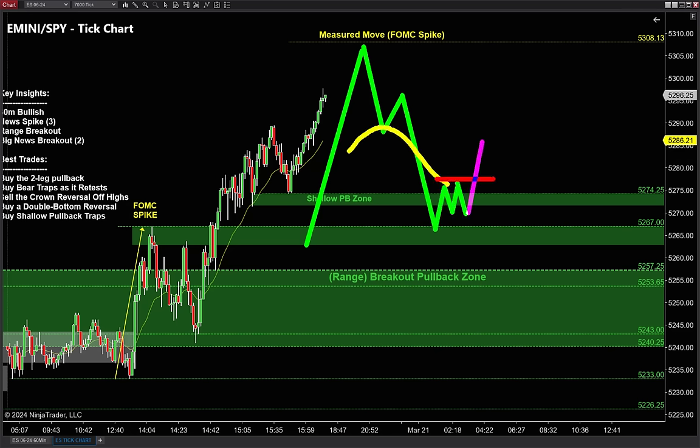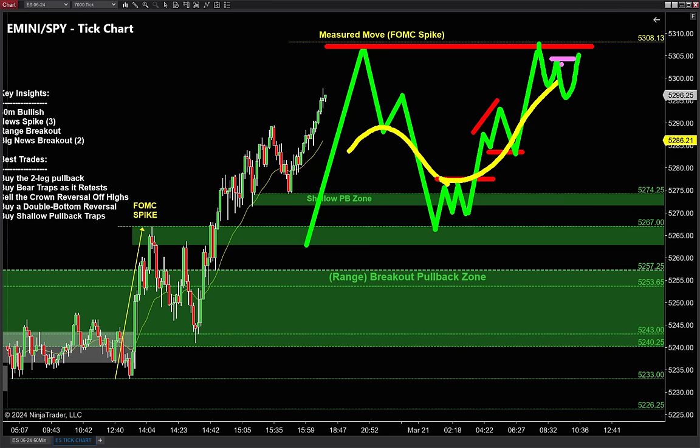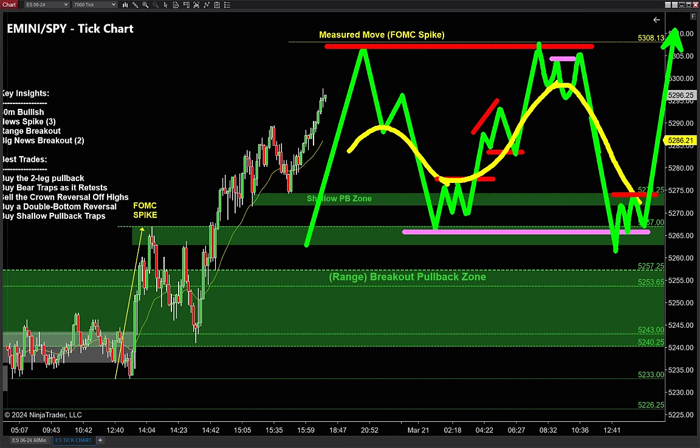We get that two-legged pullback, trap the bears in below the 21 EMA, squeeze those stops as we run back higher, add to positions, get the bear trap. Once we retest the high, let the rookies buy high — once, twice — and that crown reversal sends the market back down to take out that low. Then trap those bears again and keep using that sequence running back higher. This is one of my favorite strategies after a big news breakout.